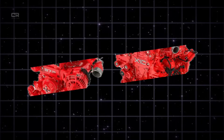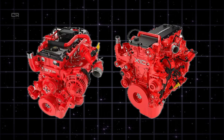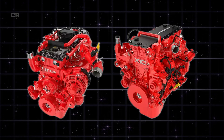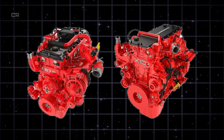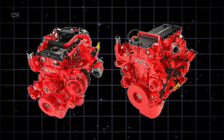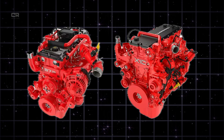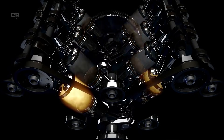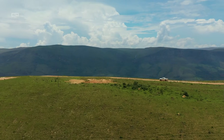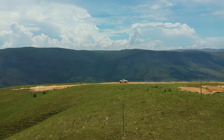DPF updates in the 7.2 Cummins system include several improvements: a higher capacity ceramic substrate that allows more soot storage without triggering frequent regens; more efficient regen thresholds with better temperature control to burn soot effectively without excess heat; improved pressure sensors for fewer false alarms and unnecessary regens; and reduced back pressure to improve turbo spool time and fuel economy. Experts estimate improvements in DPF architecture and software have reduced forced regens for most trucks by 20–25% depending on driving conditions.